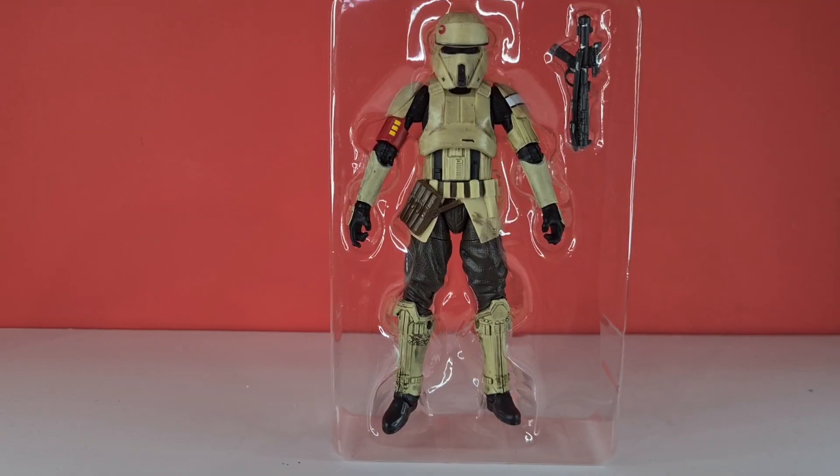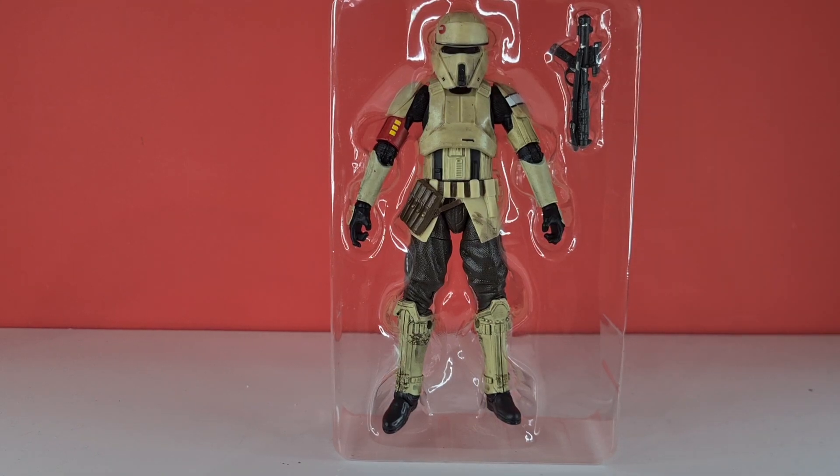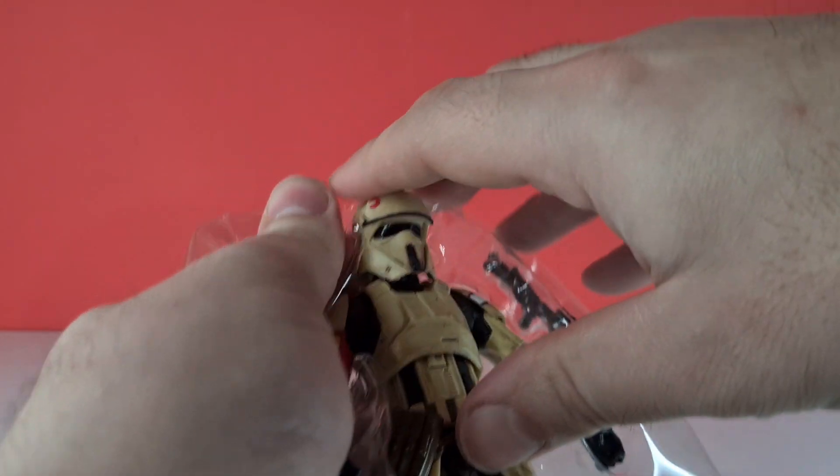Here he is in his blister pack, looking exactly as we saw him on the packaging, apart from his legs being hidden. We've got his E-11 blaster — let's just take him out and get our first impression.